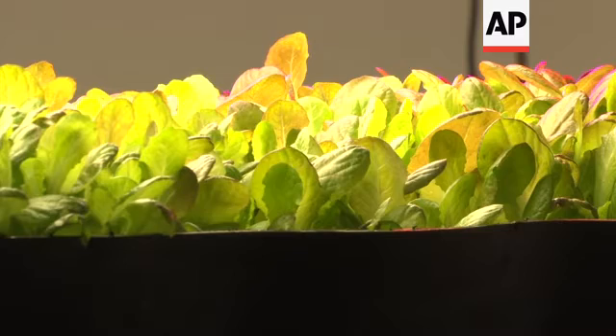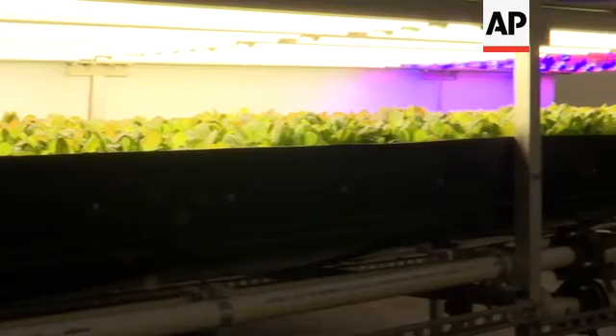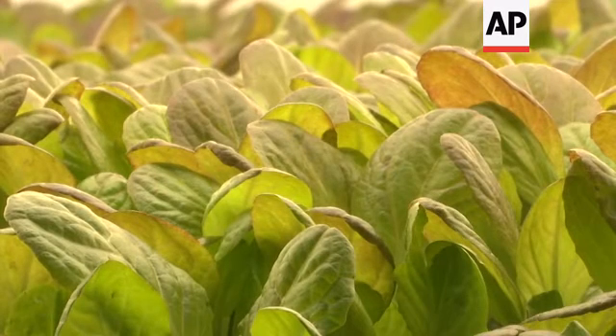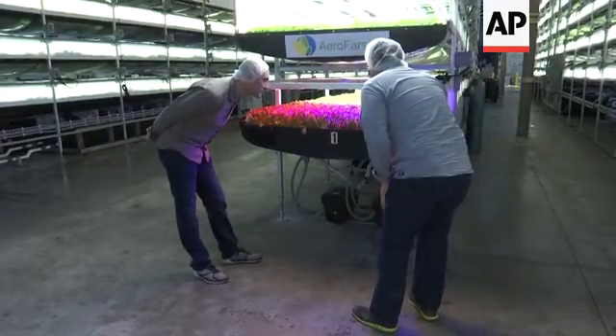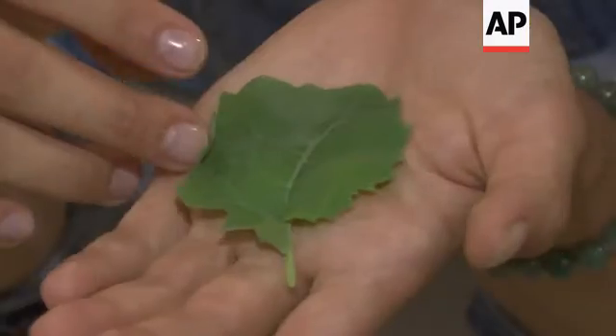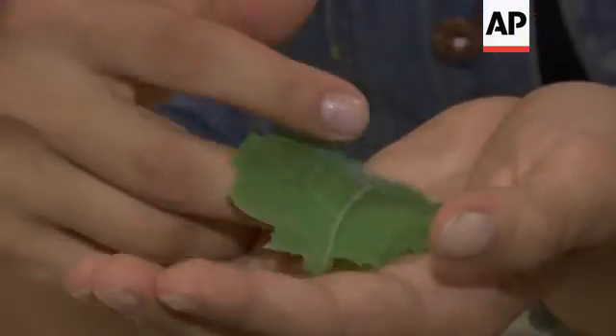Stan Cox of the Land Institute says that instead of moving food production into cities, the country's 350 million acres of farmland need to be made more sustainable. But some growers feel agriculture must change to meet the future. We're in a major crisis here for our global food system. We have an increasing population that, by the year 2050, we need to feed 9 billion people. Indoor farming is taking root to meet that demand.